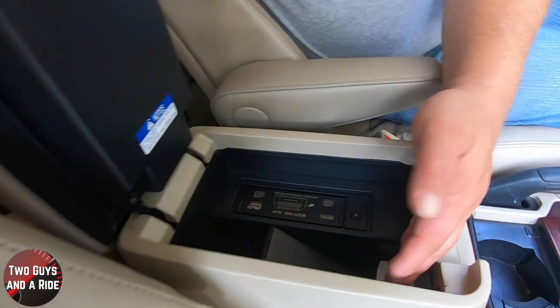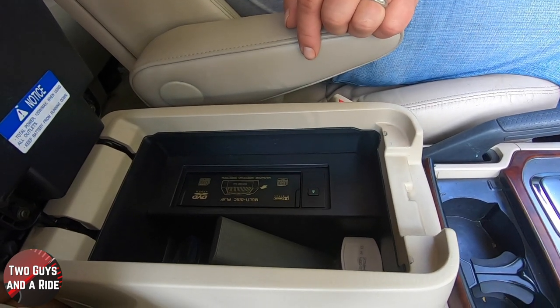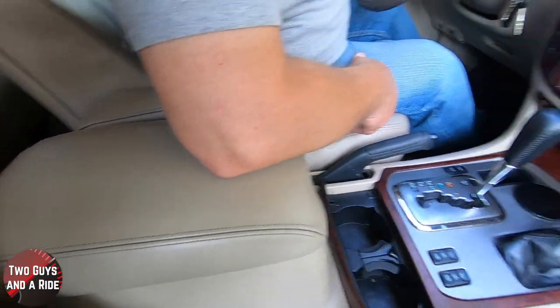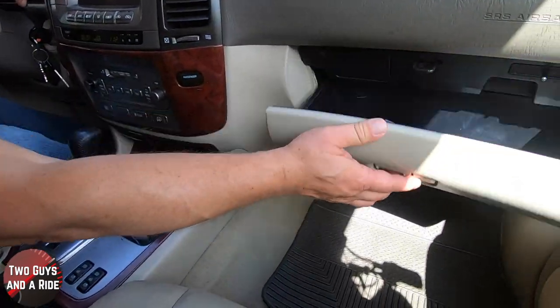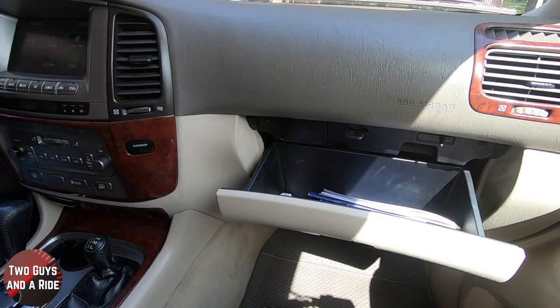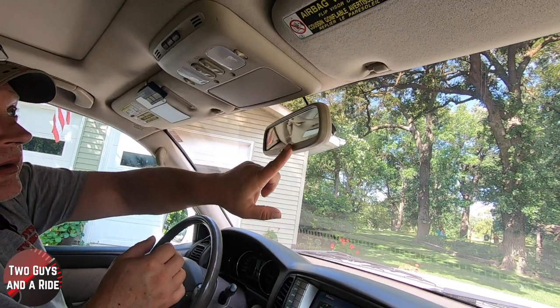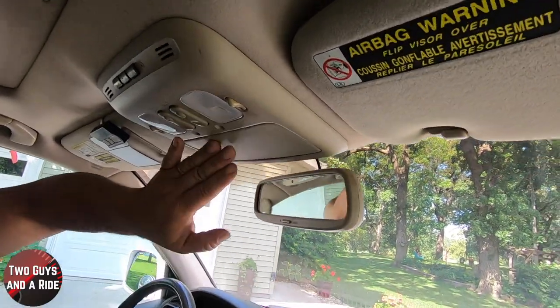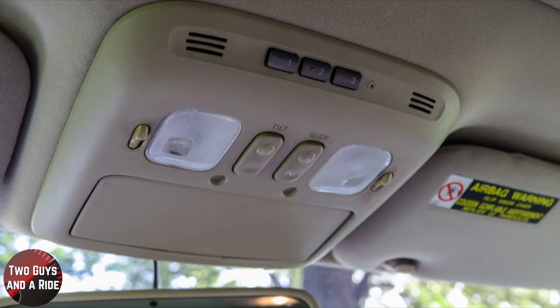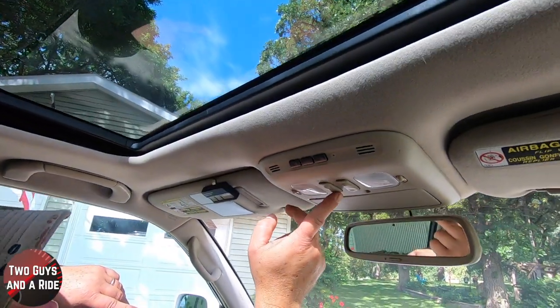Pull further down and you open a second, fairly deep storage compartment, plus your six-disc multi-CD player. Moving to the glove compartment, there's quite a bit of storage — not wide but fairly deep. Coming up, you have an auto-dimming rearview mirror, a sunglass holder, dome and reading lights, and a sliding power sunroof with a manual shade, a slide button, and a tilt button feature.